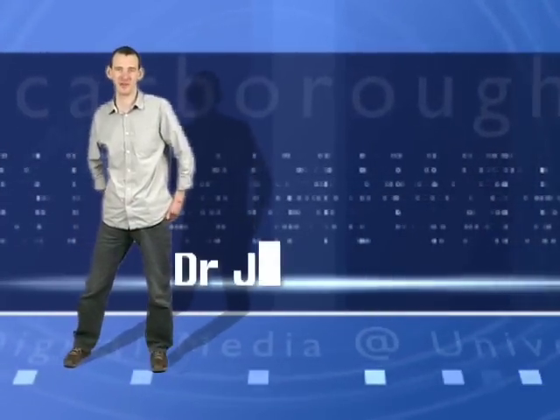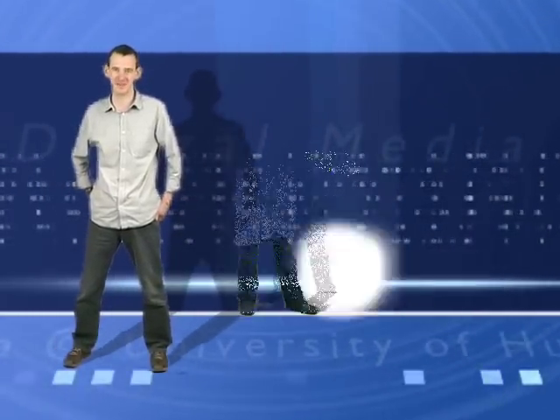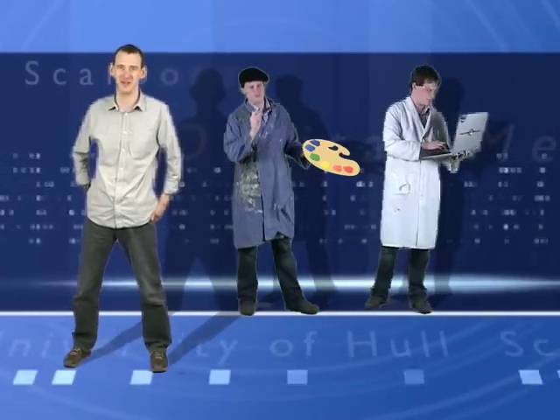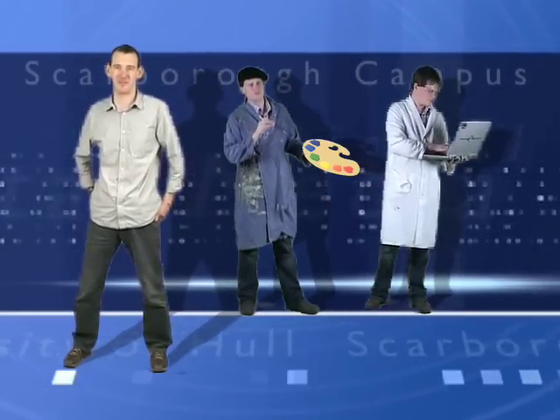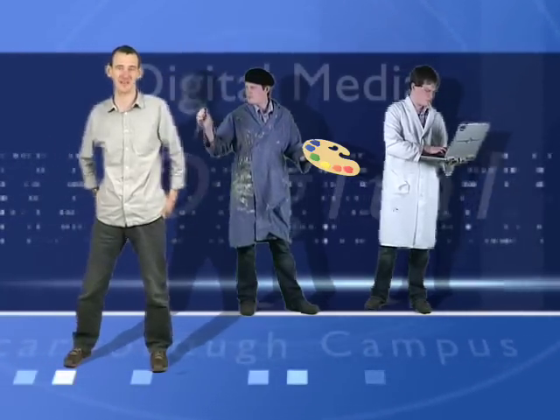Students studying Digital Media at the University of Hull Scarborough campus come from a wide variety of backgrounds. Some are from a more arts background, some are from a more science background. These different backgrounds are mirrored in the programmes we offer, such as the BSc in Web Design and Development or the BA in Design for Digital Media as examples.